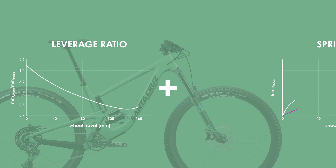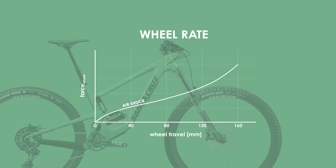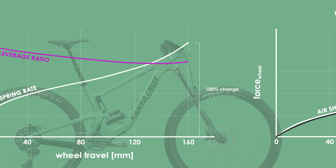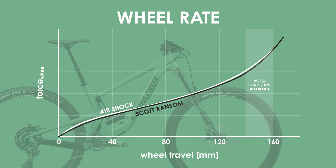Combining the leverage ratio due to the frame design with the spring rate of the shock results in an overall suspension wheel rate that looks almost identical to that of the Ransom. It turns out the spring rate has a much larger effect on the wheel rate than the leverage ratio, as a result of the relatively small change in suspension leverage ratio from 3.5 to 2.7, compared to the large change in spring rate as the shock goes through its travel. This lack of difference between the two bike suspension responses despite having different leverage ratio curves explains why the slightly increasing leverage ratio in the last 10% of the Megatower's travel is not of concern.